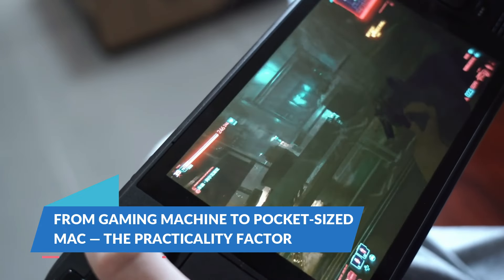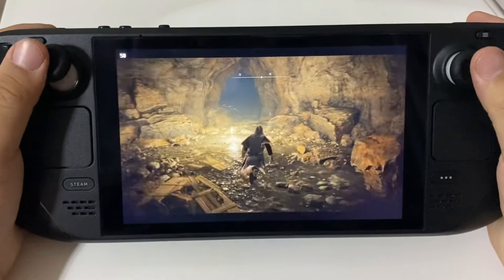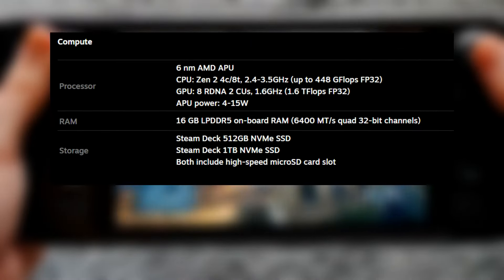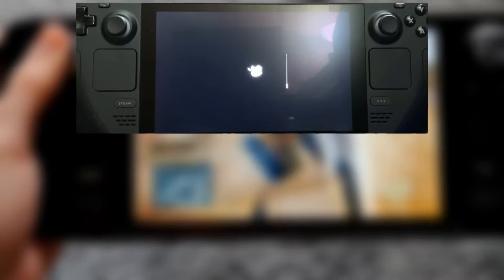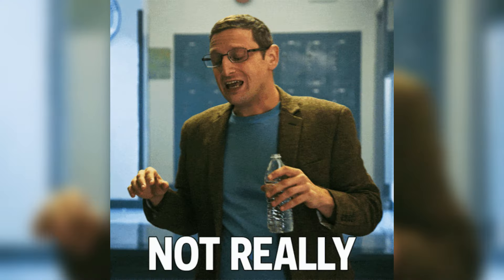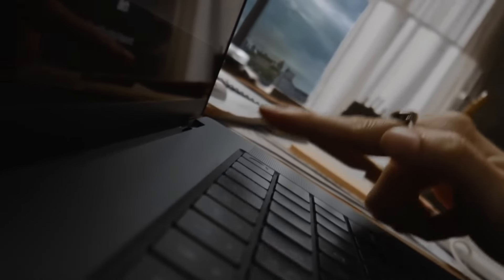From gaming machine to pocket-sized Mac — the practicality factor. If you're wondering if you should turn your Steam Deck into a mini MacBook replacement, here's where we start to get real. The Steam Deck is a gaming console through and through, designed to handle titles like Elden Ring and Cyberpunk 2077 with ease. It's powered by an AMD CPU and GPU with 16GB of RAM, which makes it a beast for gaming. Running macOS on this machine, however, can be like asking a seasoned boxer to take up ballet. The performance on Catalina is limited, with some choppy animations and delayed responses — nothing like the smooth experience you'd get on a dedicated MacBook or iMac.